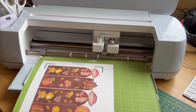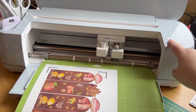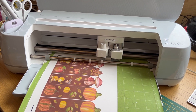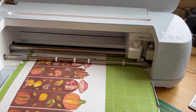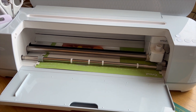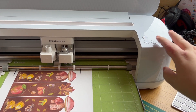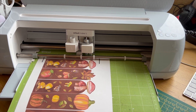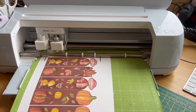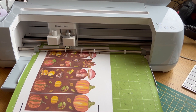It just makes sure that it doesn't move while it's cutting. You slide it in and as you can see it's already flashing, so you just press the button. It will then feed in and the Cricut will analyse what's going on — at the moment it is measuring the mat length. Then we just press go and off it cuts.